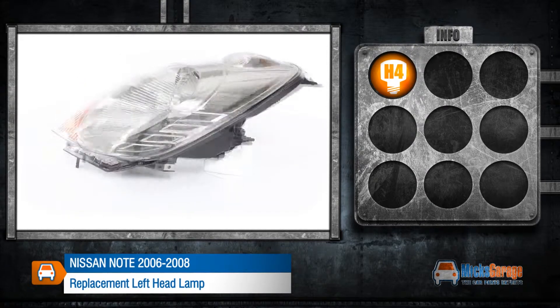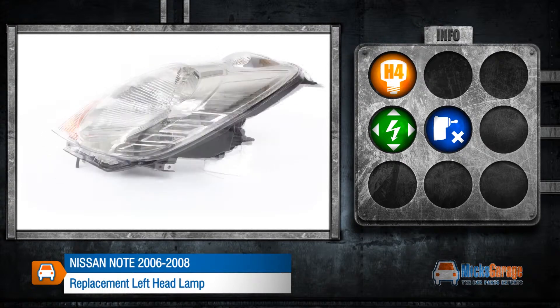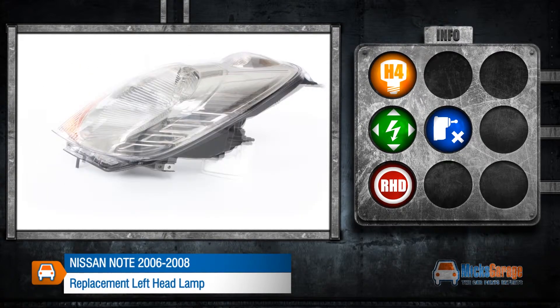This lamp takes a H4 bulb, it can be adjusted electrically and does not include a levelling motor. This lamp is made to fit a right hand drive car and conforms to ECE standards.